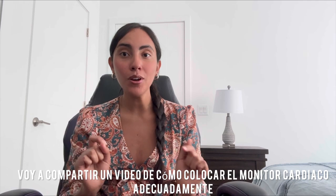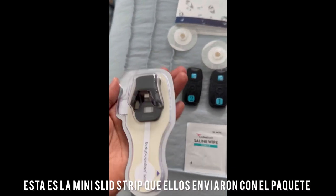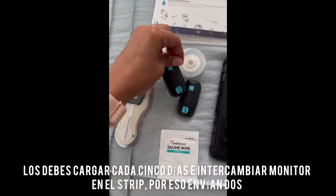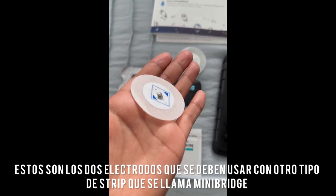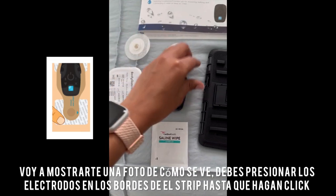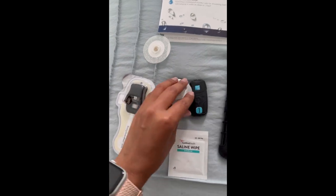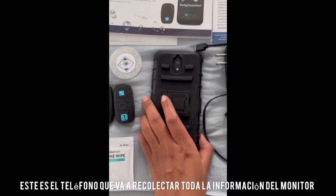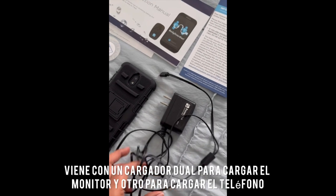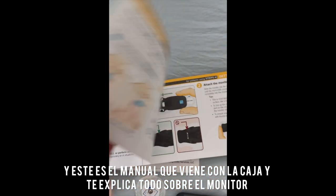I'm going to share a video of how to properly place it on your chest. This is the mini-slice strip they send with the package. They send you two monitors — you're supposed to charge them every five days and replace them, which is why they send two. These are the two electrodes you wear with a different type of strip called the mini bridge. You press them firmly at the ends until they snap and they're ready to place on your chest. The phone you use to collect all the data comes with a charger that has two ends — one to charge the phone and one to charge the monitor.